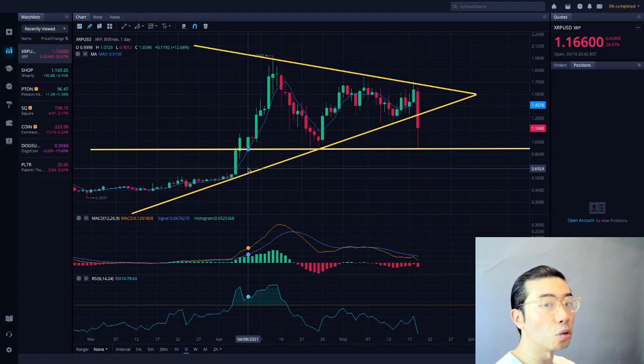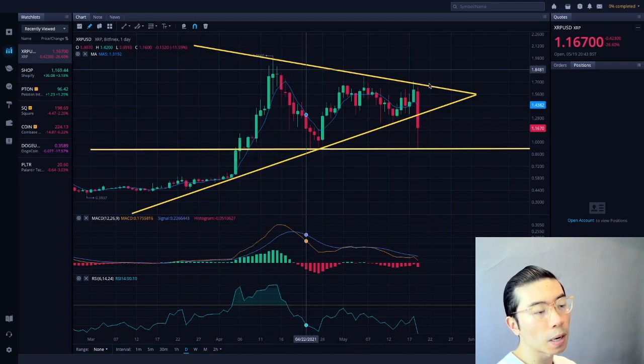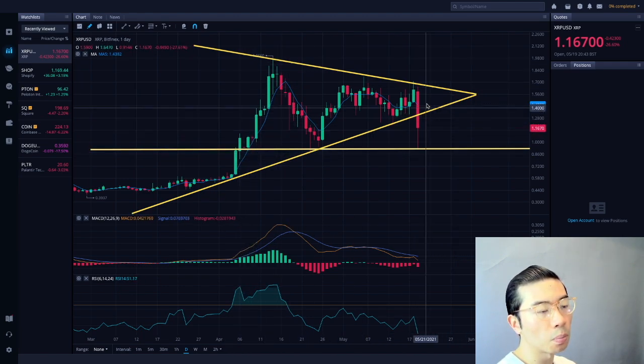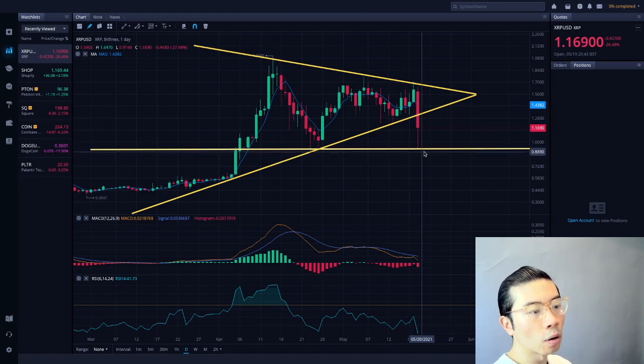We know these are not US-based investors because XRP is not available in the US. But internationally, there were some big whales that manipulated this significantly, which subsequently drove this whole sell-off. And now you're seeing we're forming this downward wedge that we were expecting to form.